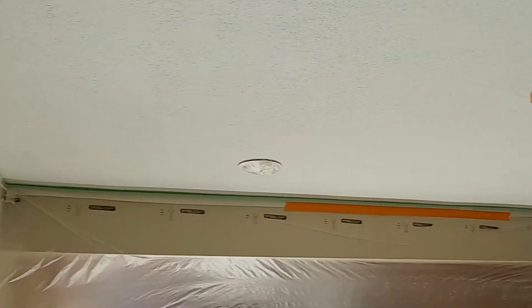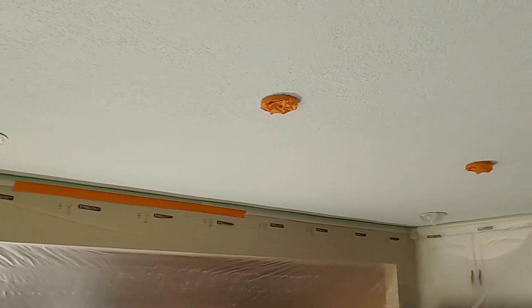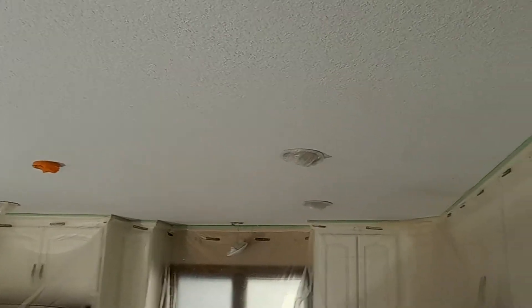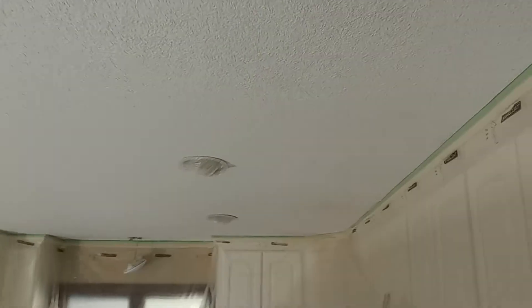Here we are again after the ceiling's been scraped with the floor scraper. As you can see, the very heaviest parts of the spray have been knocked off, and there are little holes going through the paint where the water will release the bond to the ceiling.